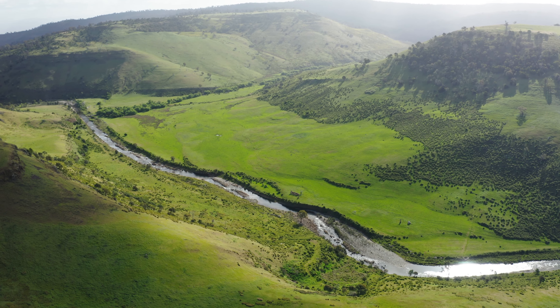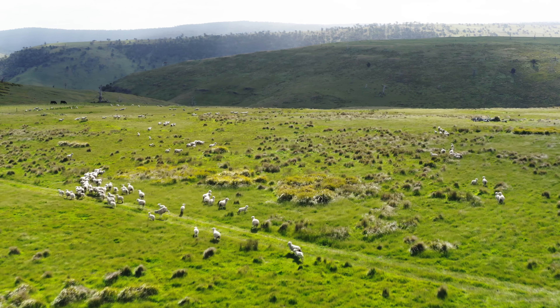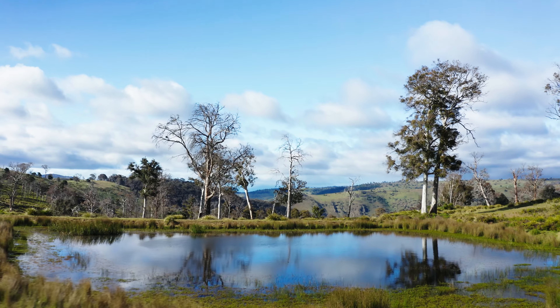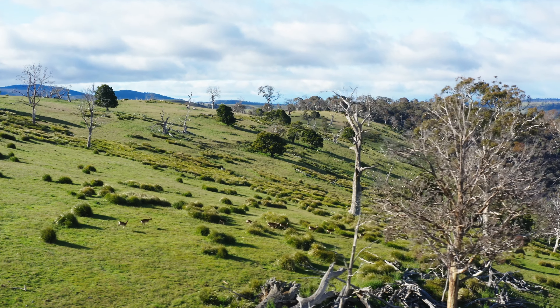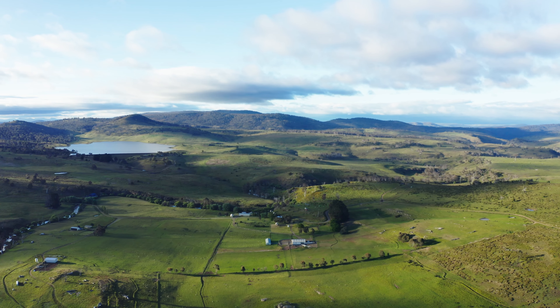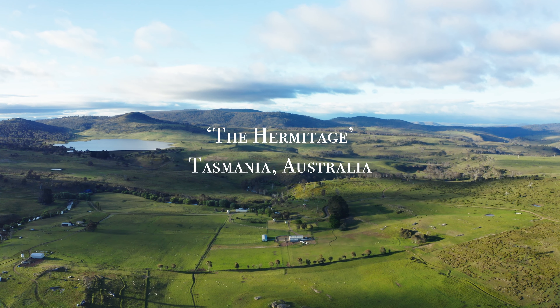Blissfully tucked away from the rest of the world, the gloriously green Tasmania is a fertile land brimming with opportunity. Deep at its heart in the rolling central highlands is the emerald jewel in its crown: the Hermitage on Watamana Road.